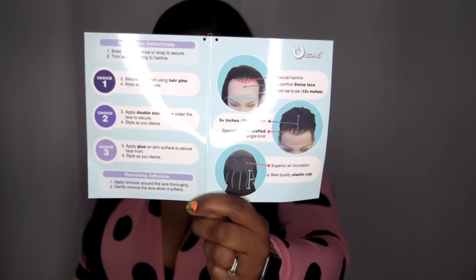Let me go ahead and show you the stock card. When you open it up you have your care instructions. It's a natural hairline, superfine Swiss lace from ear to ear, 12 inches plus 3 inches of parting space, or 3 inches back. Especially handcrafted single knots — I do agree with that — superior air circulation, best quality elastic cap.